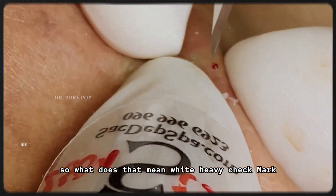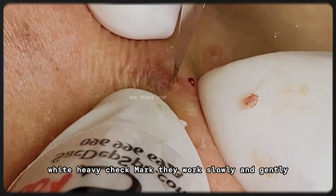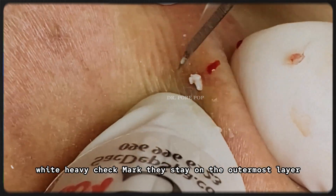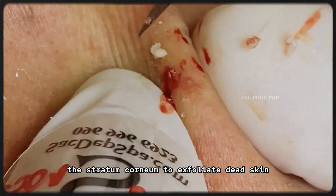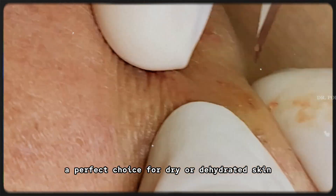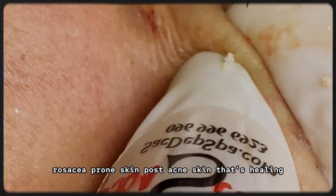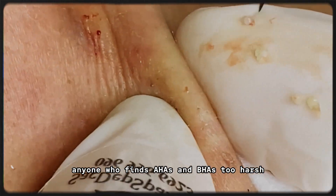So what does that mean? They don't penetrate deeply into the skin, they work slowly and gently, and they stay on the outermost layer — the stratum corneum — to exfoliate dead skin without disturbing deeper tissues. This makes PHAs a perfect choice for dry or dehydrated skin, rosacea-prone skin, post-acne skin that's healing, and anyone who finds AHAs and BHAs too harsh.